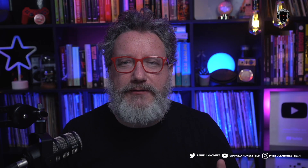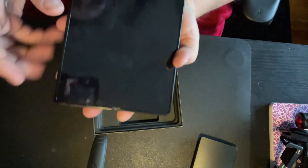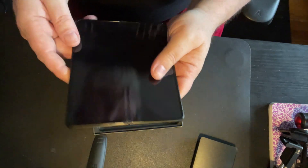At first I wasn't going to make a video about this, but the more I thought about it the more I decided that I kind of had to. I can't be the only one who received a phone that looks like this. Unlike others who might run into this problem, I run my mouth on the internet quite often and sometimes people listen, so maybe Samsung will listen to me this time.